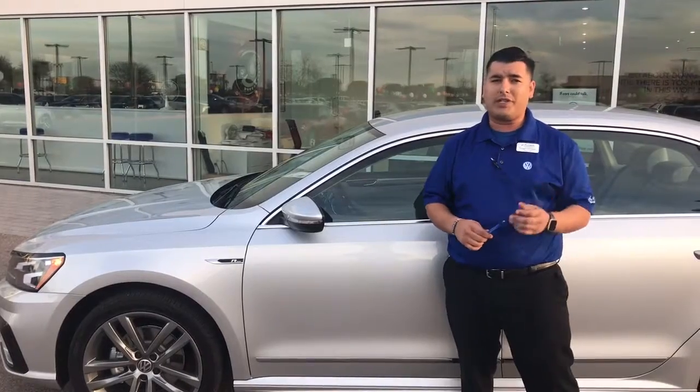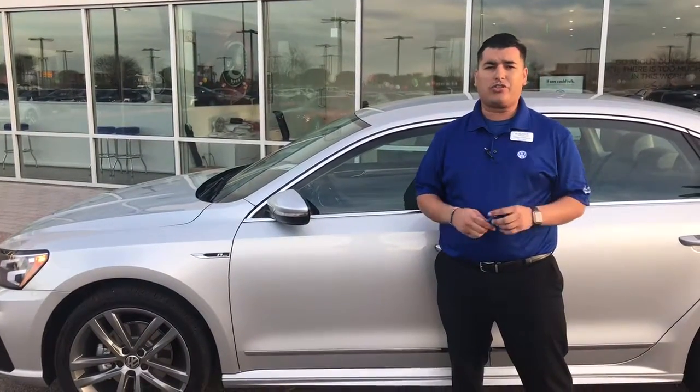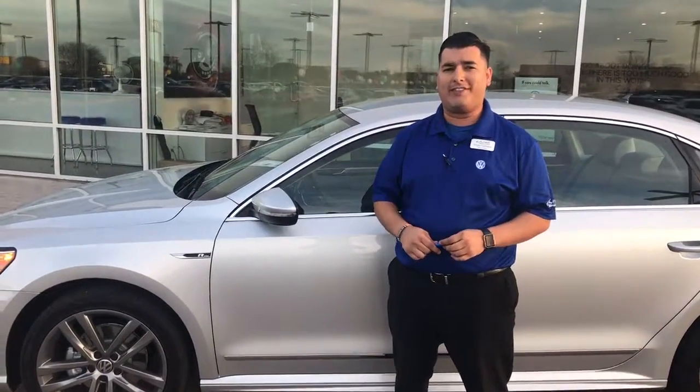I look forward to meeting you. Hopefully we can see you here tonight — we're here until 9 o'clock. Give me a call at 623-215-1616. I do appreciate your time and you have a wonderful day. Thank you.